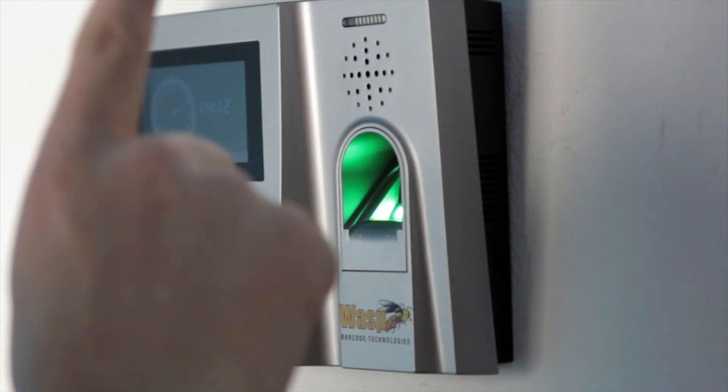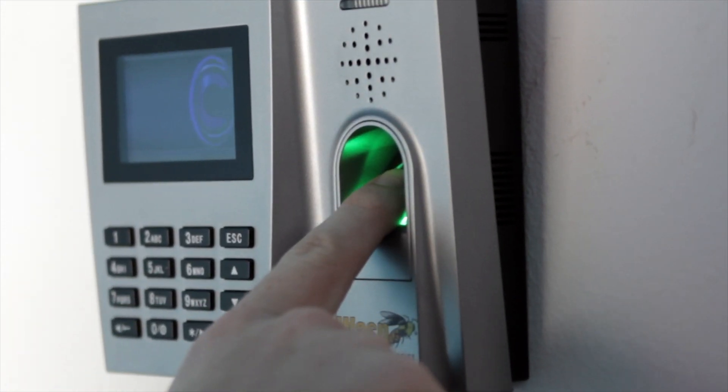To clock in and out, the employee places his or her finger in the fingerprint recognition window. Data is then downloaded from the clock to the administrator on a scheduled or periodic basis, providing easy access to time and attendance records.